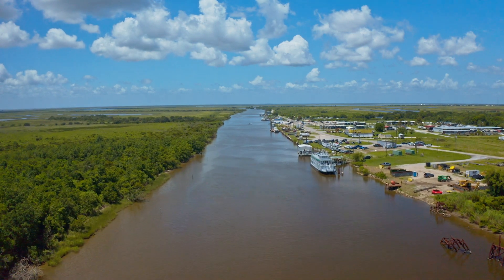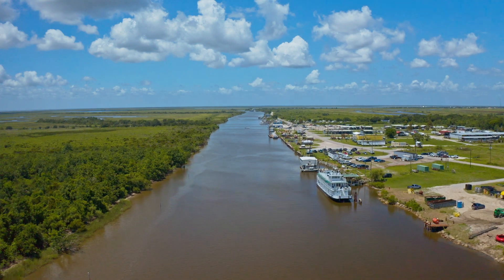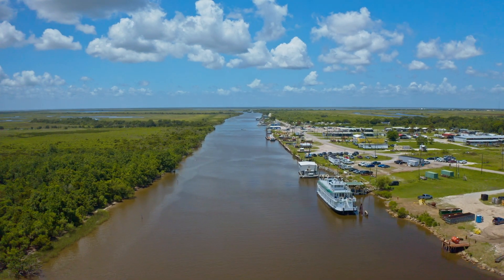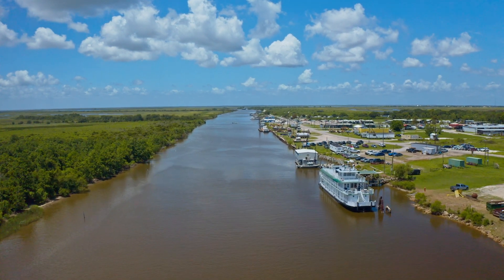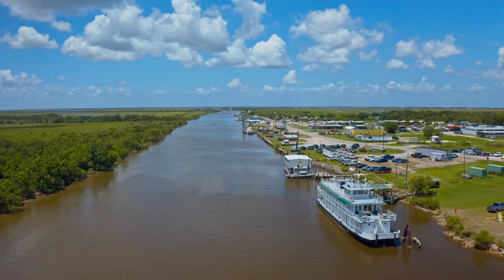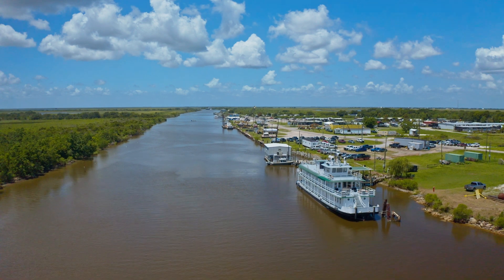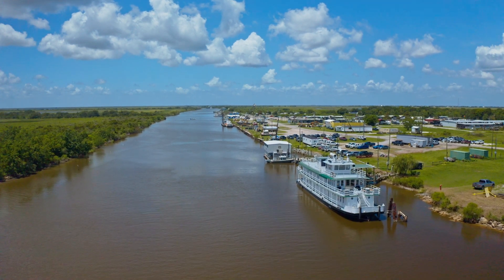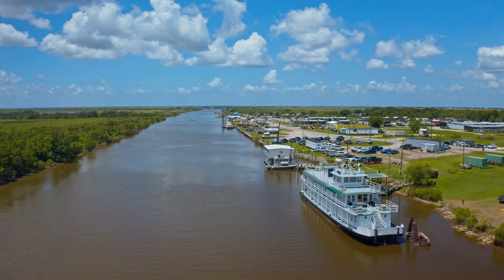In May 2007, the Corps announced it would close the MRGO to all traffic. The Bayou La Latour ridge siting was selected to facilitate future wetland restoration efforts, as the natural ridge could regain its historic function in sheltering the marsh and swamp from the Gulf of Mexico. Construction began in 2008, and the Corps completed the closure in 2009.